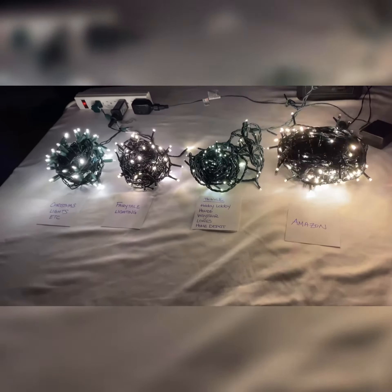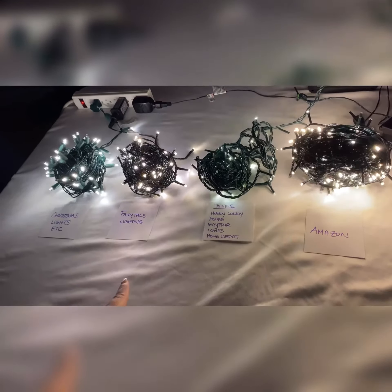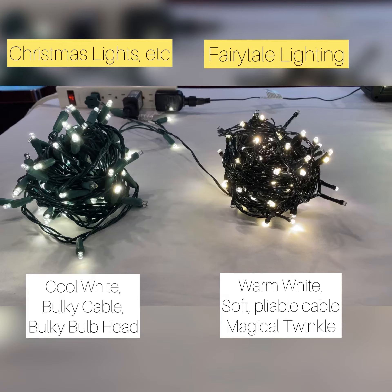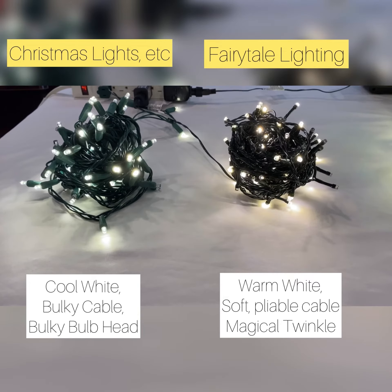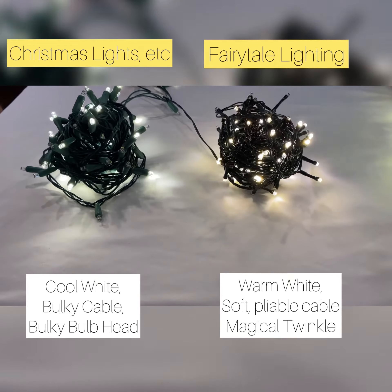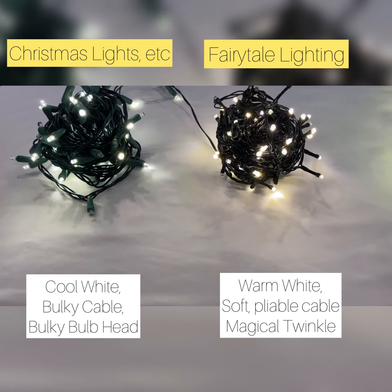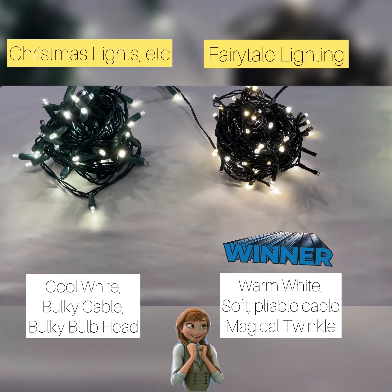The overall winner here is Fairy Tale twinkle lights for having a true twinkle effect, warm white color, and smaller pliable cable size. For those of you who want a close up on the difference between Christmas Lights Etc and Fairy Tale Lighting: Christmas Lights Etc, although they're labeled warm white twinkle, are actually a very cool white, and their cable size and bulb heads are large and bulky and difficult to use for multiple purposes.